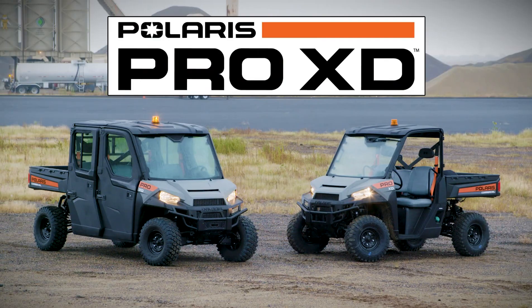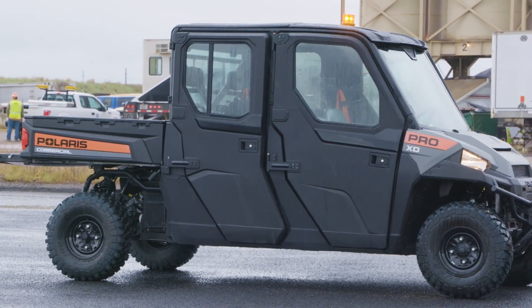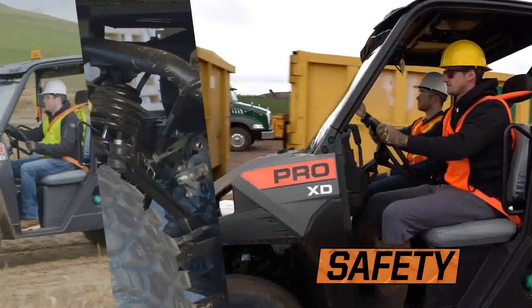Introducing the new Polaris Pro XD — the UTV built for you, with world-class Polaris innovation that takes job site productivity to new levels of durability, serviceability, and safety.